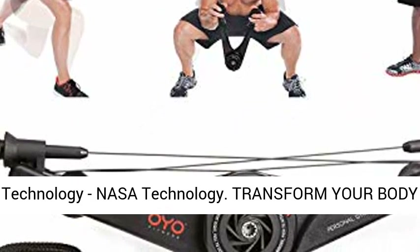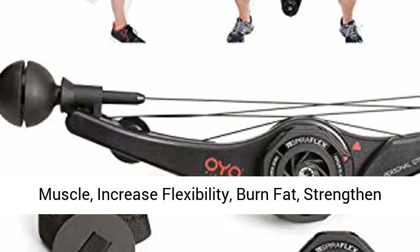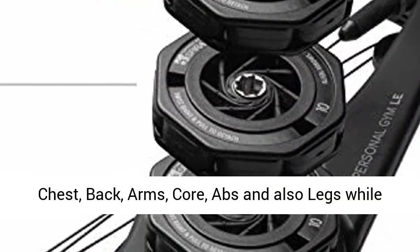Transform your body anywhere, anytime. Total body workout: build muscle, increase flexibility, burn fat, strengthen chest, back, arms, core, abs, and also legs.